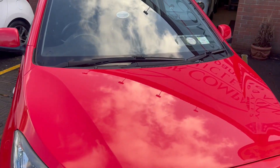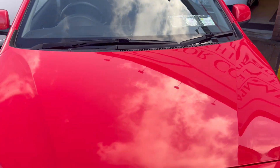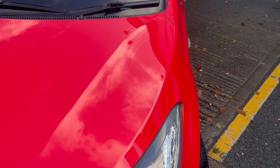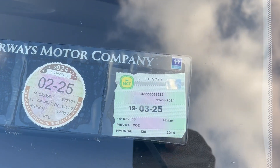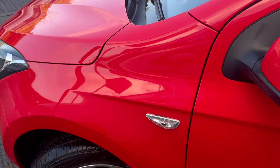2014 Hyundai i20 petrol manual in a lovely red metallic, with front fog lights. NCT until March 2025, road tax until March 2025 at 200 euro per year.